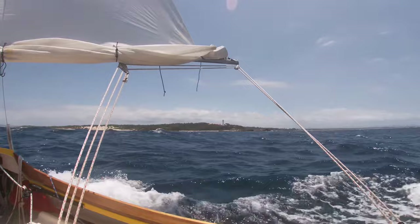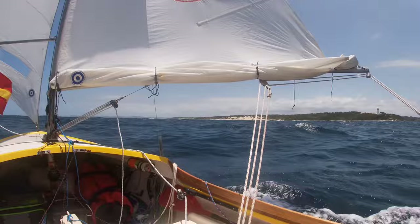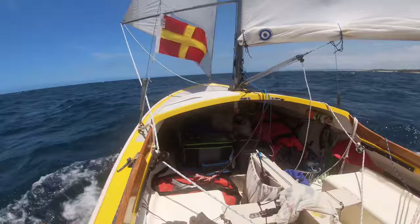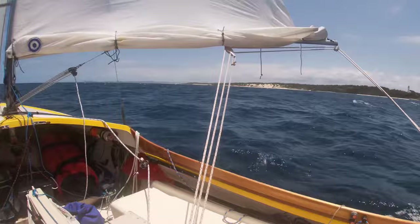It's 20 past one. Just passing Norah Head now, which leaves us about 25 miles still to go down to Pittwater. The breeze has come up a bit — we're starting to get going a bit better, getting a good little surf on at times. Day's turned out nice and sunny.